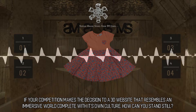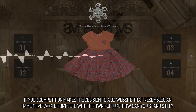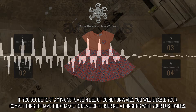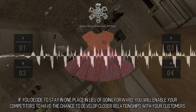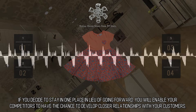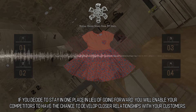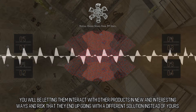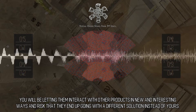If your competition makes the decision to build a 3D website that resembles an immersive world complete with its own culture, how can you stand still? If you decide to stay in one place in lieu of going forward, you will enable your competitors to develop closer relationships with your customers, letting them interact with products in new and interesting ways, risking that they end up going with a different solution instead of yours.